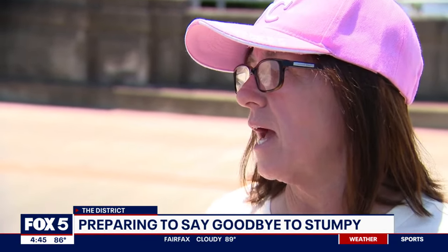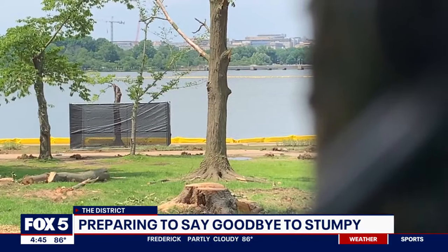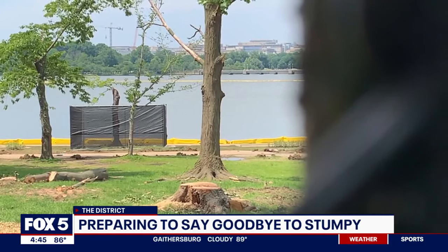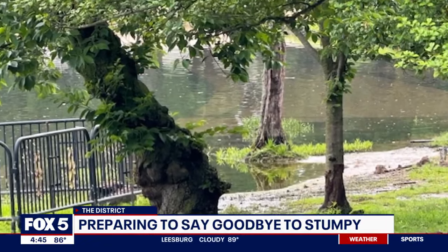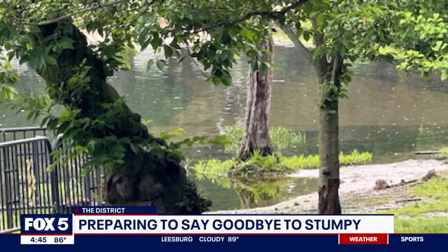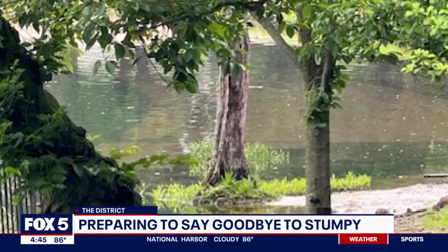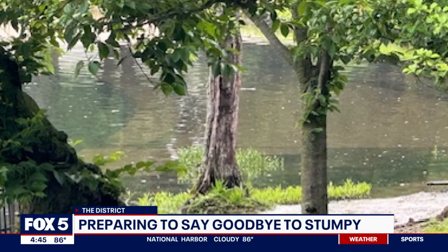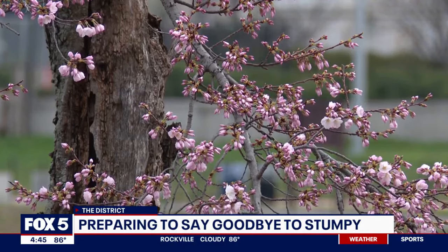It's sad, but it has to be done in order to repair the seawall. We asked the National Park Service's Mike Litterist what's to become of Stumpy and why it's still standing. One of the things we're doing to perpetuate Stumpy's legacy is to have our friends at the National Arboretum take cuttings of Stumpy. They'll use those to create genetic matches so we can plant trees that are genetically identical to Stumpy. It's not quite far enough in its spring maturity for us to take those clippings, so we're working around Stumpy until we're able to get those clippings over to the Arboretum.